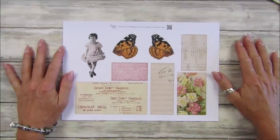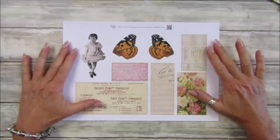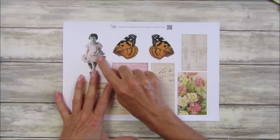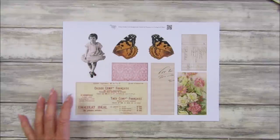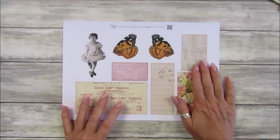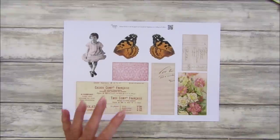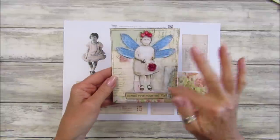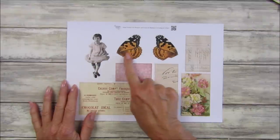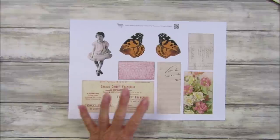Hi guys, welcome back to my channel. It's G from Happiness and Crafting. It is Friday Freebie day — we're on number 144. I've got a little collage for you, and this week I've got a little sort of little girl in this one. This is the last one of a set of four, all sort of lady-orientated this month. We've got a little girl, some beautiful butterfly wings, and some lovely ephemera.